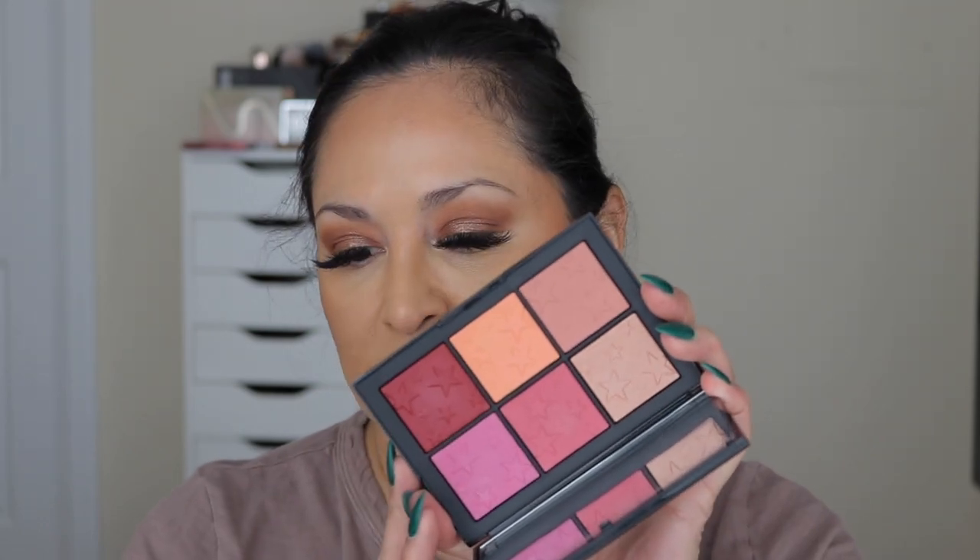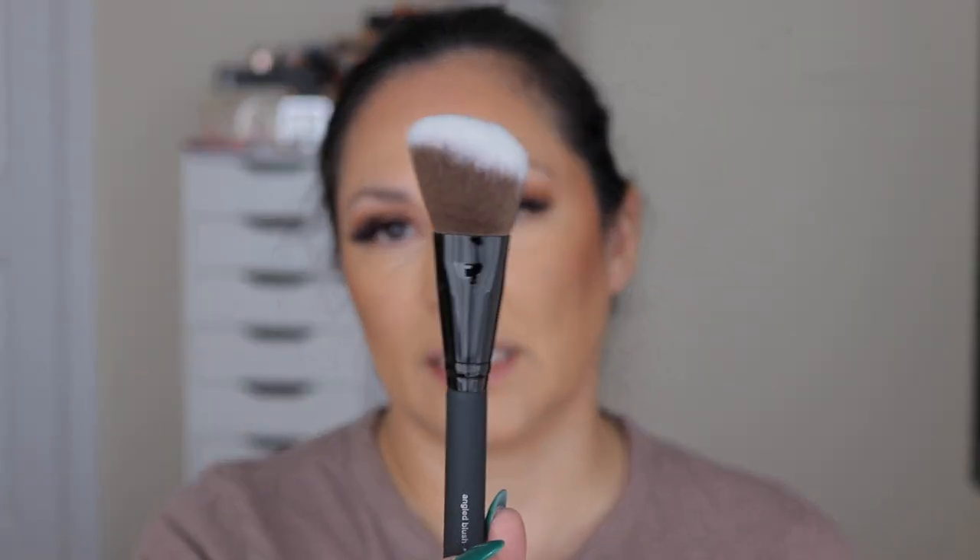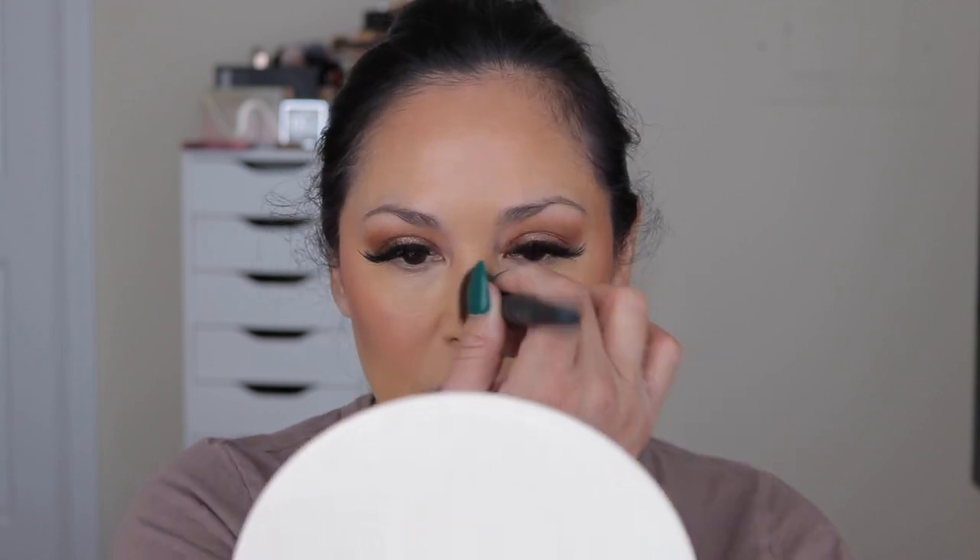Now we're going to do blush. I have this palette by NARS that I want to use — I love the color blushes in here, they're super vibrant and really beautiful. I'm going in with the peach shade using the angled brush from the kit, just pressing it onto the cheek. When I put my brush in it looks like nothing's coming off, but there's definitely product there because I'm getting nice pigmentation. I like to put a little bit on my nose too — just a little bit.